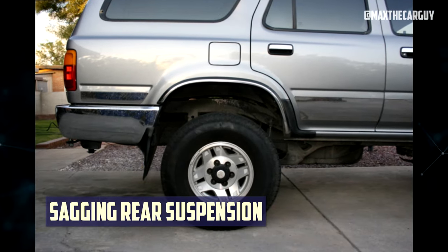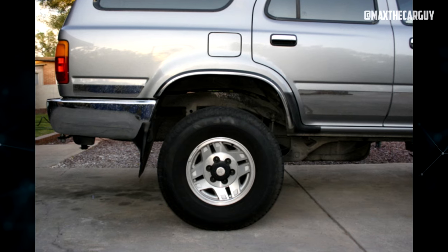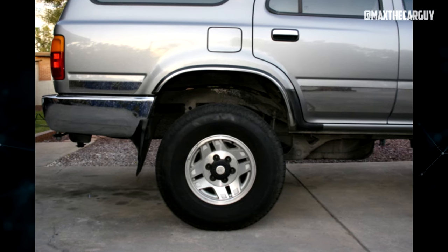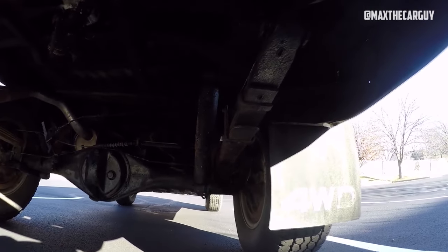Sagging Rear Suspension. The 4Runner came with a 4-link rear coil suspension, staggered gas-filled shock absorbers, and a stabilizer bar as standard equipment. This setup will deteriorate over time and use, which will cause the car's rear end to sag.